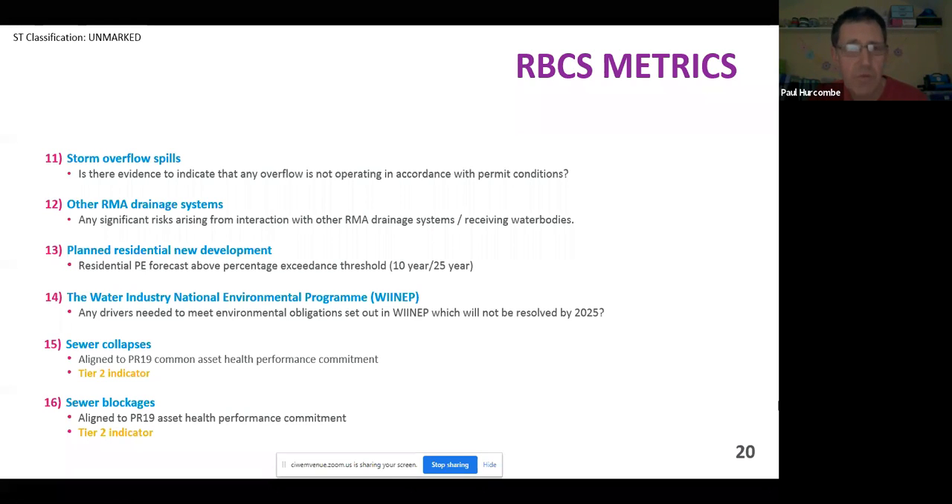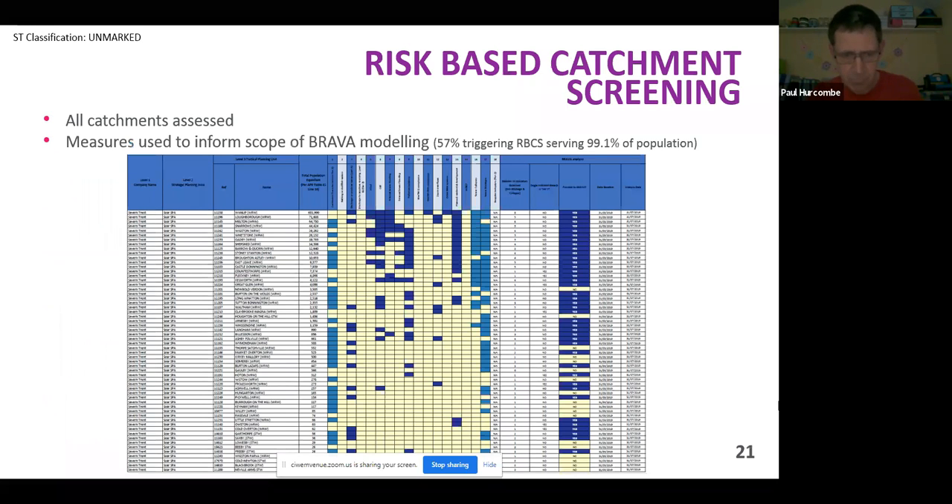All thousand or so catchments get assessed, and you end up with a table broken down for all catchments, indicating whether or not they trigger the next stage. The assessment we've done shows 57% of our catchments are triggering, but in total they're covering 99.1% of the connected population. It's primarily the smaller catchments that aren't triggering. That doesn't mean they get forgotten about — they get refreshed on an annual basis to make sure nothing changes that might warrant a more detailed look.